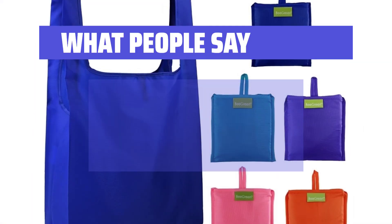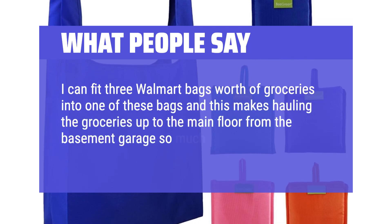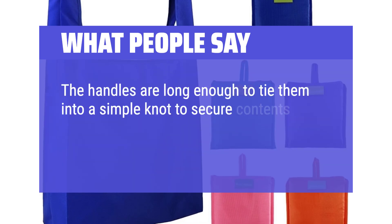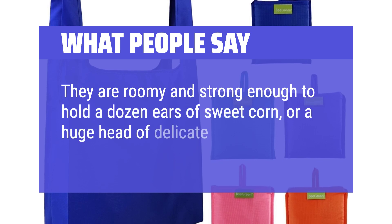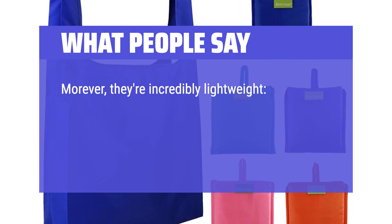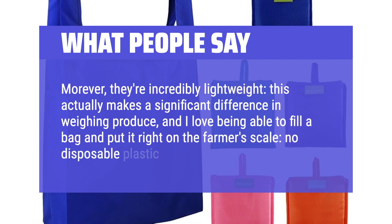What people say: I can fit three Walmart bags worth of groceries into one of these bags, and this makes hauling the groceries up to the main floor from the basement garage so much easier for one person. The handles are long enough to tie them into a simple knot to secure contents, and the openings are large enough to fit several over your shoulder. They are roomy and strong enough to hold a dozen ears of sweet corn or a huge head of delicate lettuce without squishing it. Moreover, they're incredibly lightweight — this actually makes a significant difference in weighing produce, and I love being able to fill a bag and put it right on the farmer's scale. No disposable plastic bags for me.